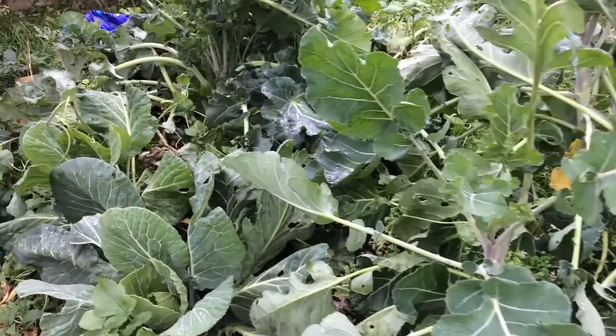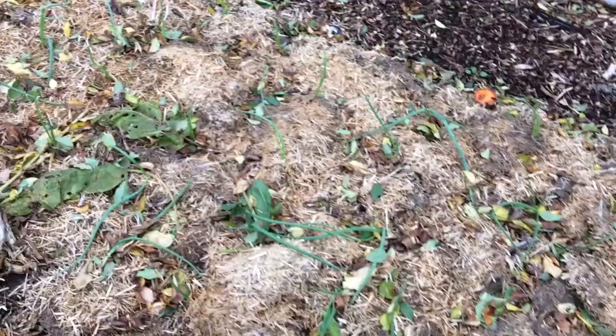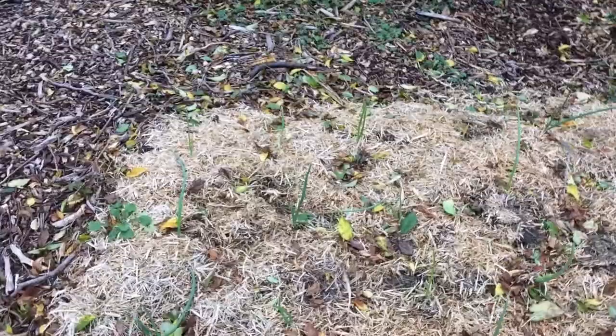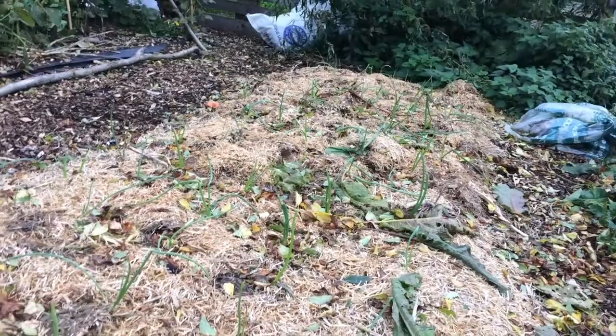This is the bed that had the cauliflower in it — on the far side there — that got caught in the rain and just turned to mush. These are all looking pretty good, and the onion bulbs I planted in this bed to overwinter have indeed come up all along the bed, which I'm really pleased about.